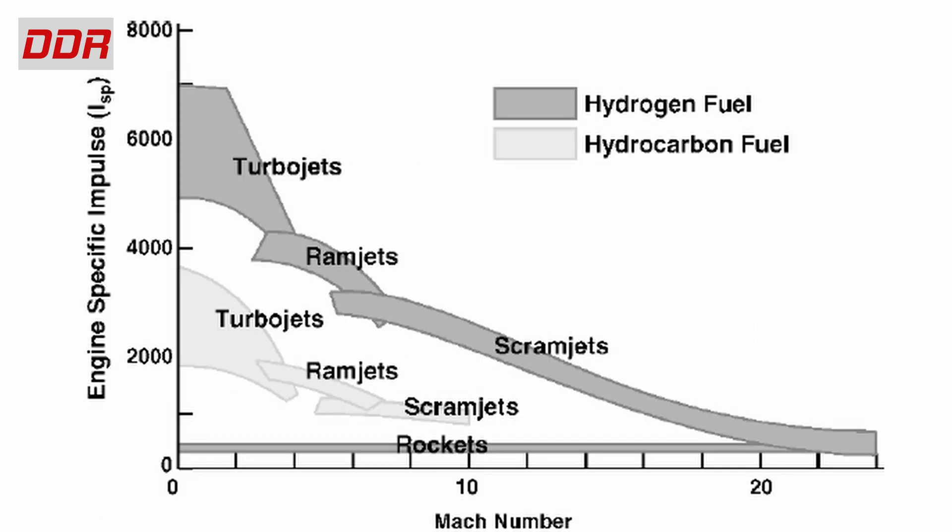Hydrocarbon fuels are safer and easier to handle. Given that scramjet engines are liquid-fueled and will have to be fueled prior to use, such considerations are extremely important for designers. Hydrocarbon fuels like kerosene are attractive candidates for fueling scramjet engines in less than Mach 8 flight regimes. Simple hydrocarbons like methane (CH4) prove difficult to ignite within the scramjet engine according to many researchers.